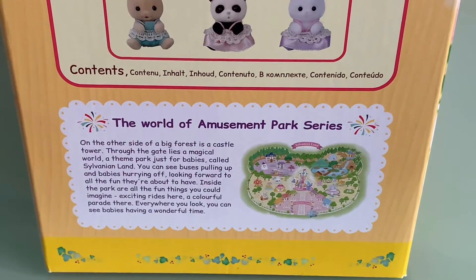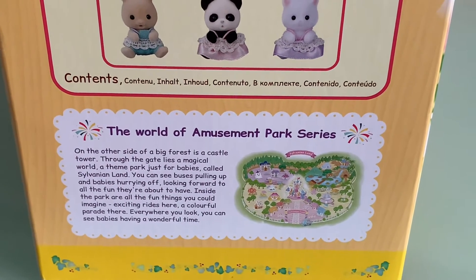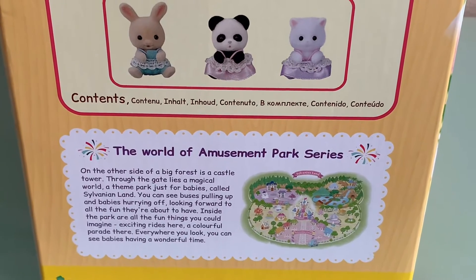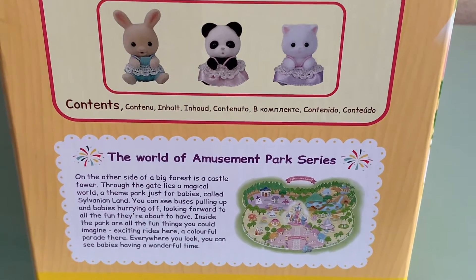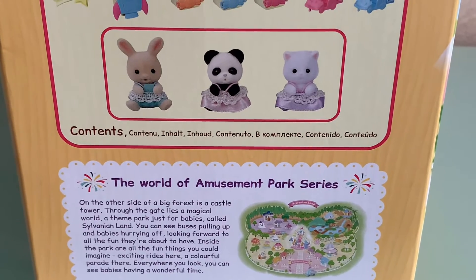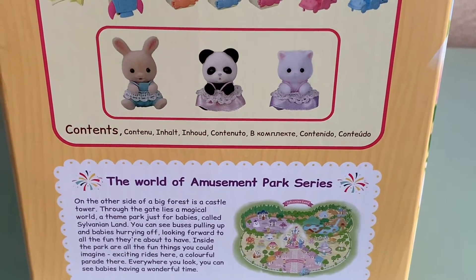A theme park just for babies called Sylvanian Lands. You can see buses pulling up and babies hurrying off, looking forward to all the fun they're about to have. Inside the park are all the fun things you can imagine — exciting rides, a colorful parade — everywhere you look, you can see babies having a wonderful time.